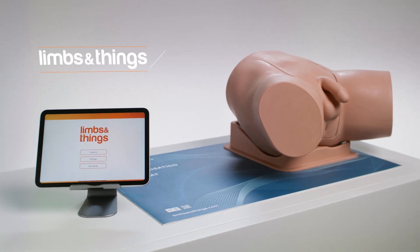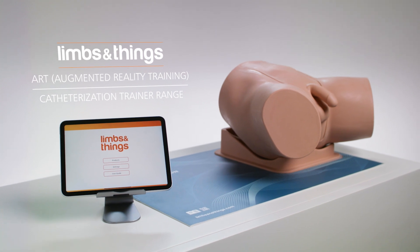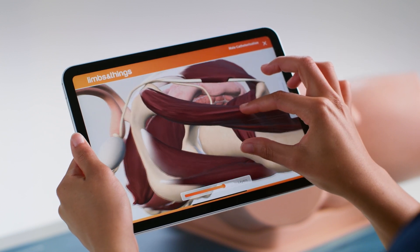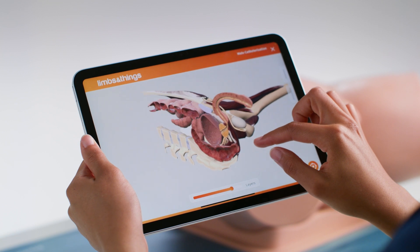Our catheterization trainer range from Limbs and Things now comes with ART, Augmented Reality Training. These mats allow trainees to view the internal anatomy of the urinary tract and surrounding structures, increasing anatomical and procedural knowledge.